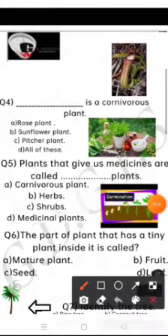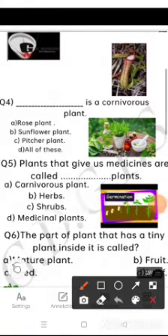Question number 4 is: blank is a carnivorous plant. The options are rose plant, sunflower plant, pitcher plant, or all of these. Come on, choose the correct option. Yes, pitcher plant.